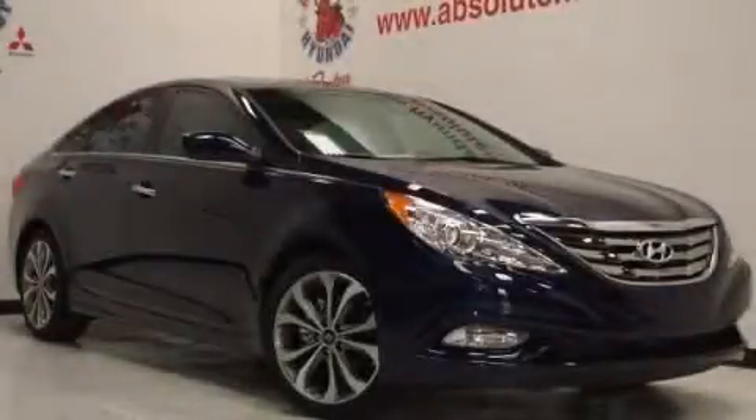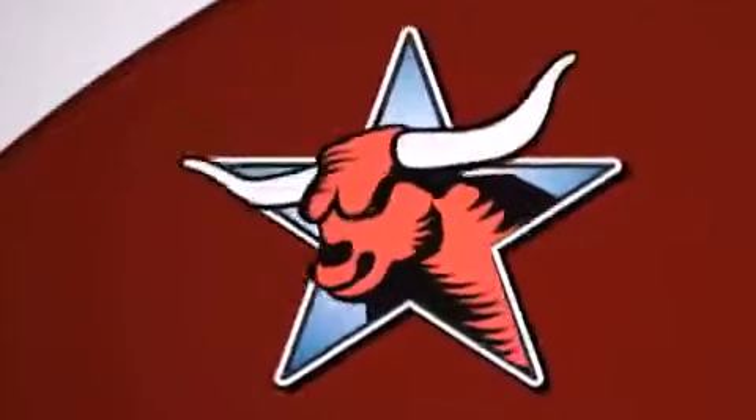Stop by today and test drive this vehicle for yourself. All new Hyundais come with America's best 10-year, 100,000-mile warranty.